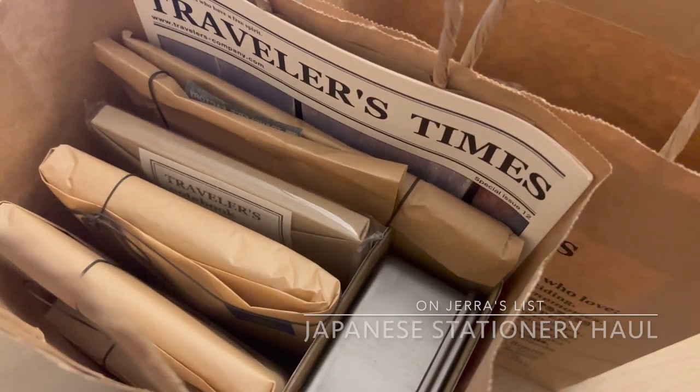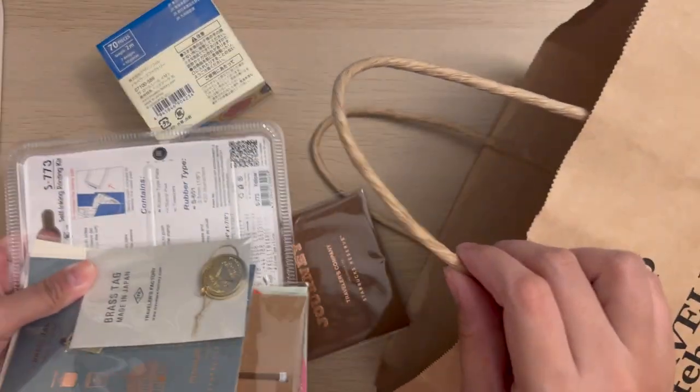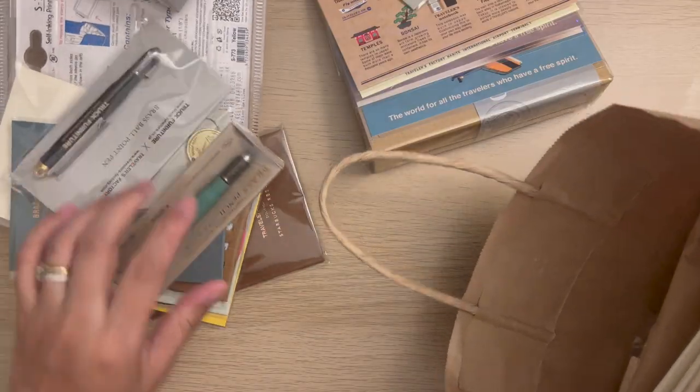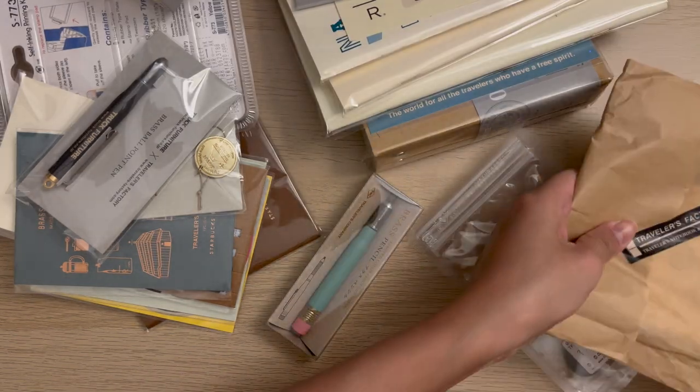Hello friends, hope you're having a wonderful day. Welcome for another Japanese stationery haul video where I'll be showing you what I got from Travelers Factory Nakameguro, Tokyo Station, Narita Airport, and Starbucks Reserve Tokyo. Let's start with the haul.